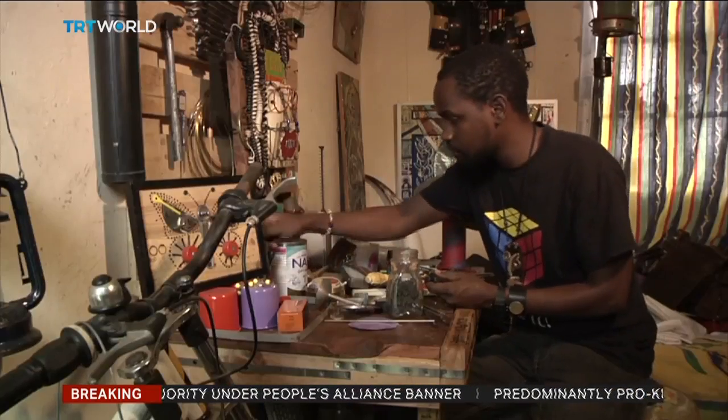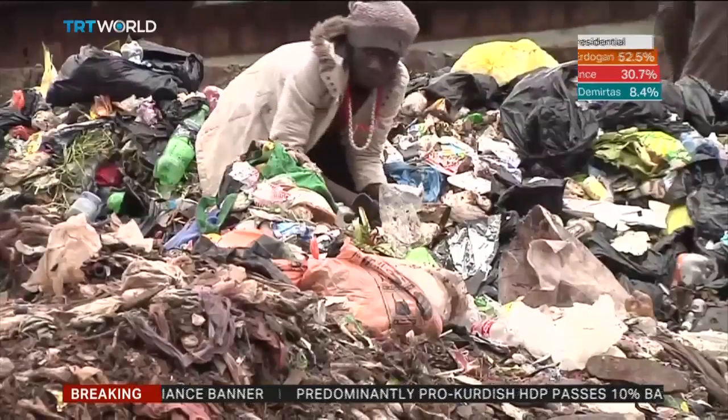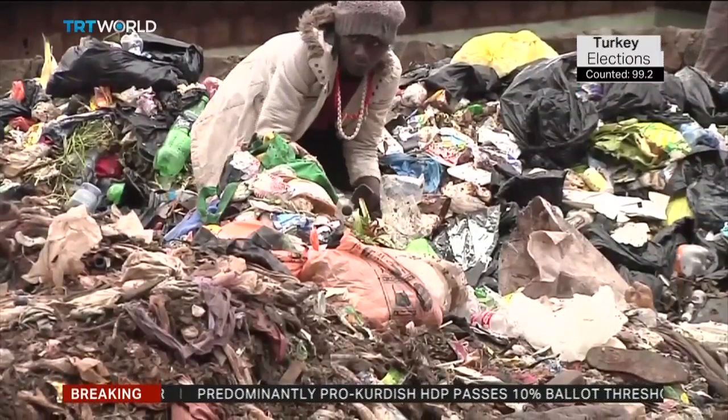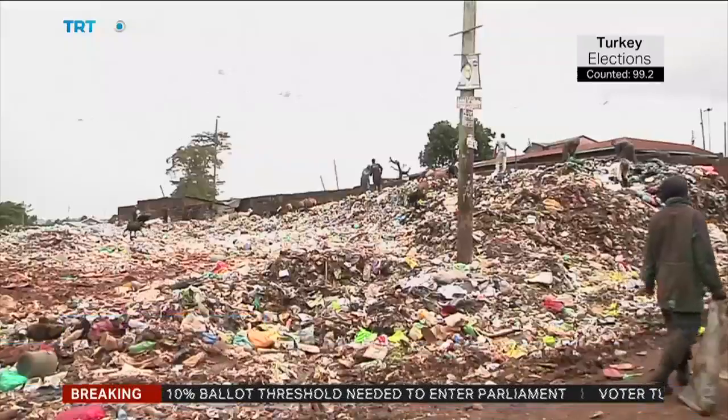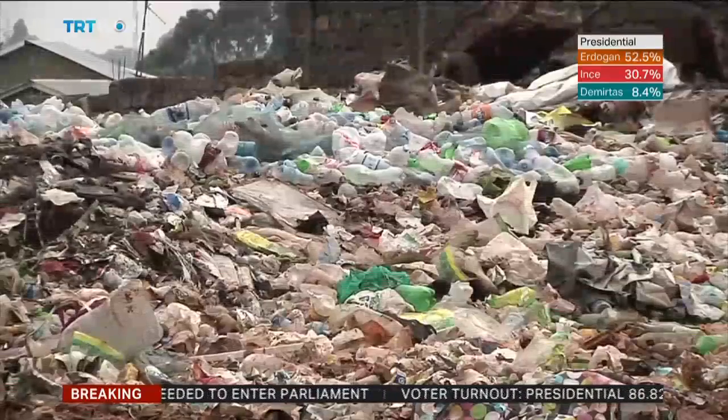He calls his work junk art and with good reason. His tools of choice: other people's trash. My process of creation of junk art really starts at going to different places where I sort junk and I collect everything that I need. I come with it, I sort it, I clean it, then I process it.